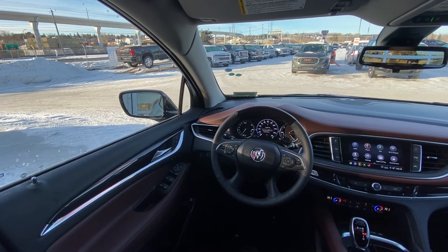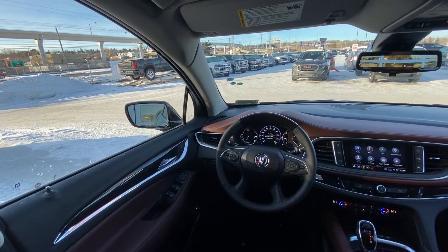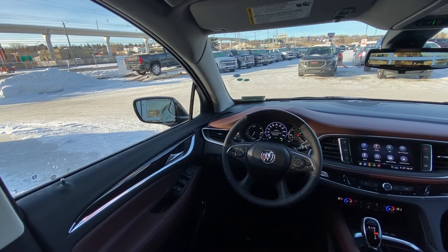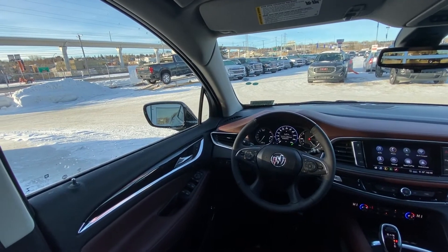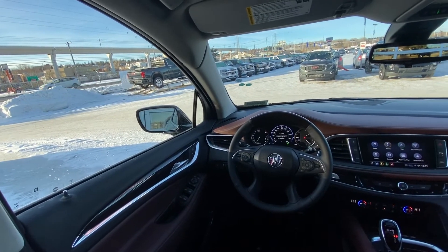Now into the interior of this beautiful Enclave, you do notice the black leather trim matched with this beautiful brown leather as well. This vehicle is brand new, with only 9 kilometers on the odometer, ready to hit the road.